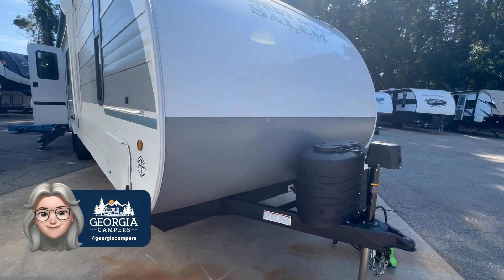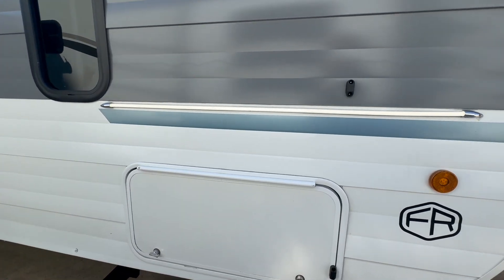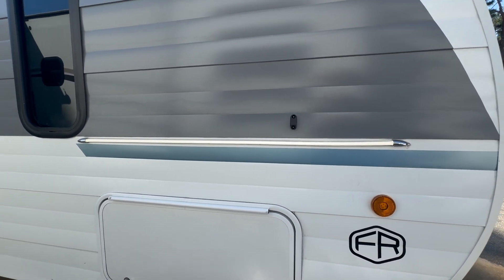Hey y'all, Ann at Georgia Campers. I can't wait to show you this 2025-26 ICE, brand new from Salem Cruise Light.